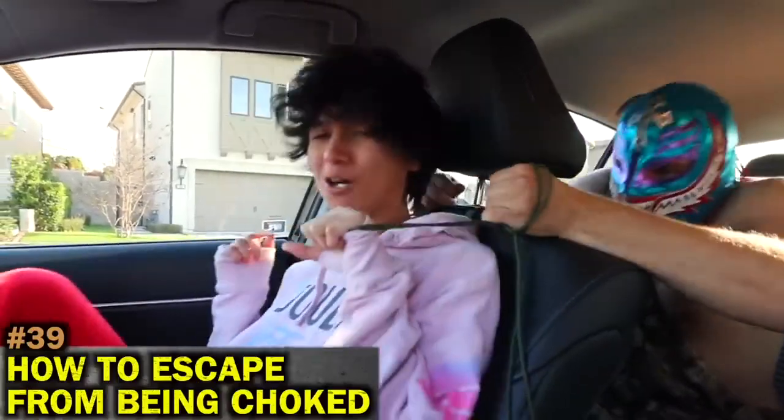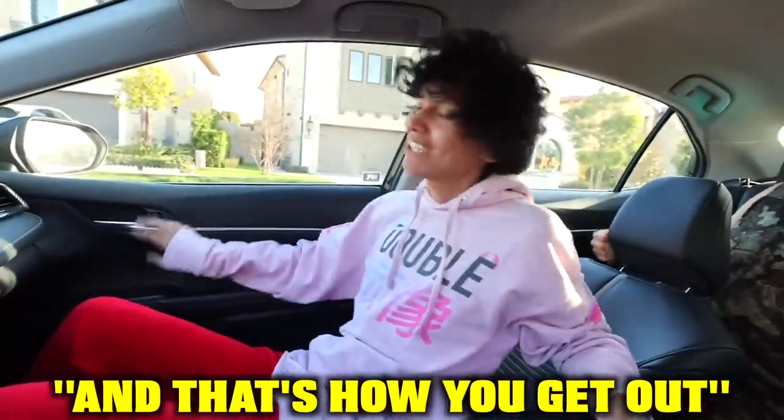If you're getting choked, put your hand underneath the rope, your feet on the dashboard, find the mechanical lever, push down and push out. And that's how you get out.